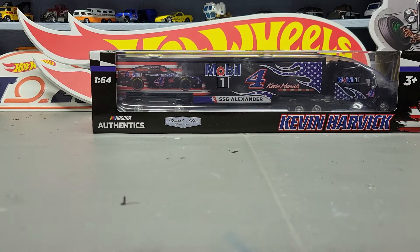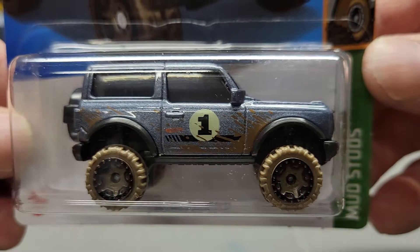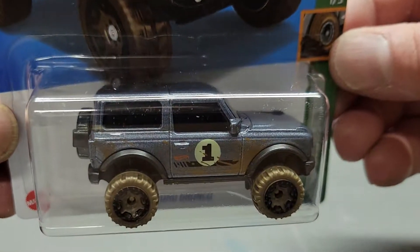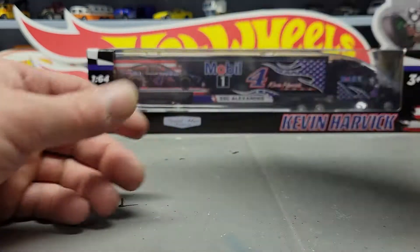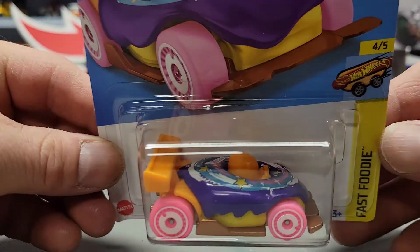Next one is the 2021 Ford Bronco. Next one is the Donut Drifter — this one's in purple.